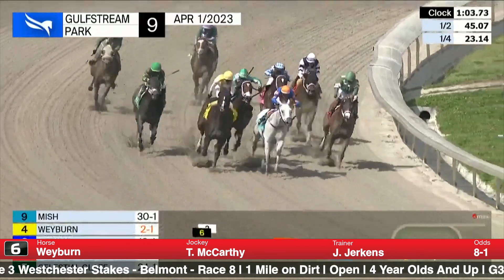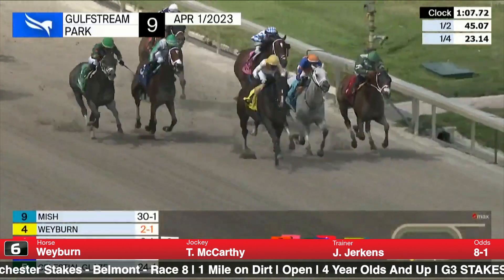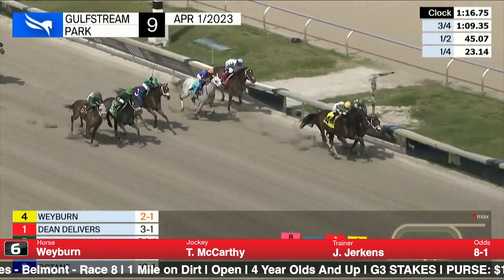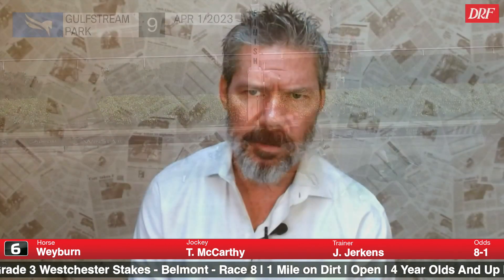Wayburn has been an underrated horse for an underrated horseman in Jimmy Jerkins for a long time. He won the Gotham back in 2021, and in this race he successfully defended his title in Gulf Stream's Sir Shackleton going seven-eighths of a mile — parking himself outside, getting into a battle mid-stretch, and punching home to win by a neck. He's pretty game. He also ran well two starts back against White Abario off a long layoff. He's a rock-solid horse, though he might be a little bit better going seven furlongs than this one-turn mile.